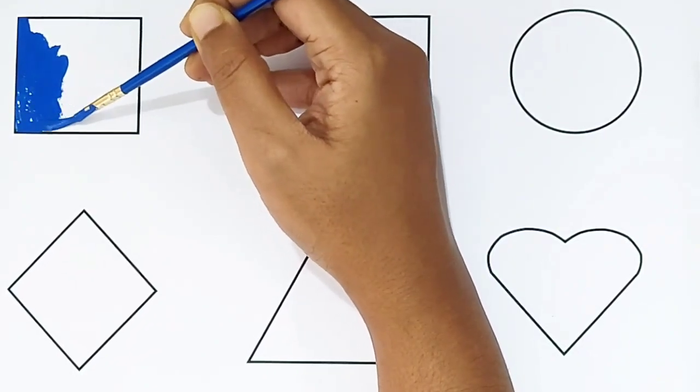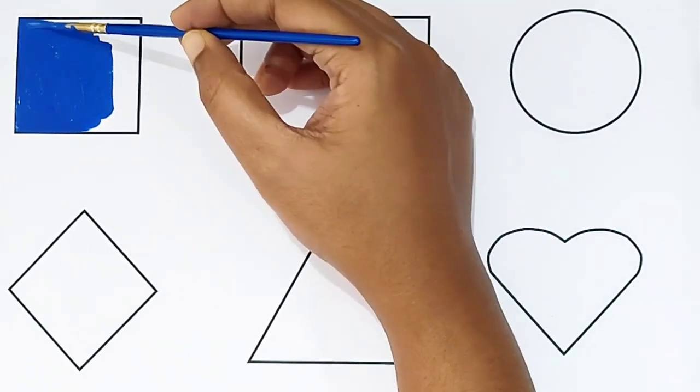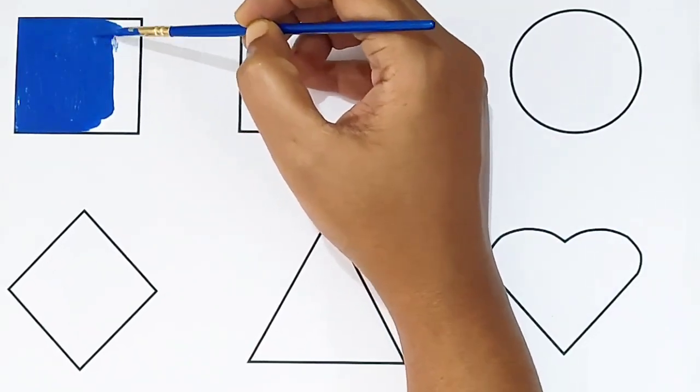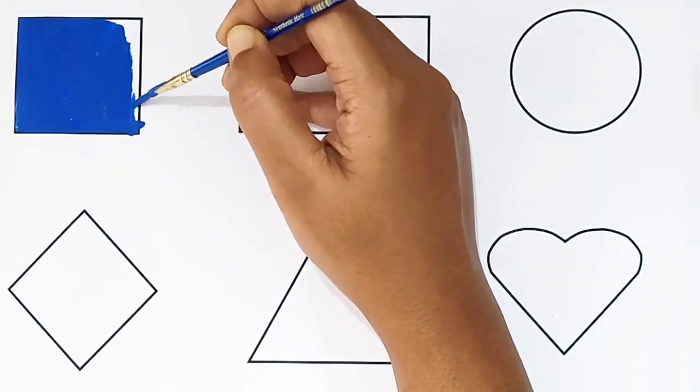Square shape! Blue color. What shape is this? Square shape! Blue color. Square shape, blue color.